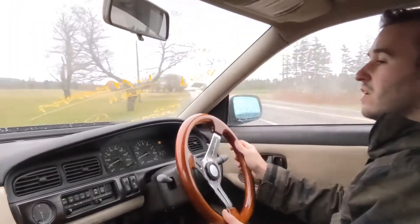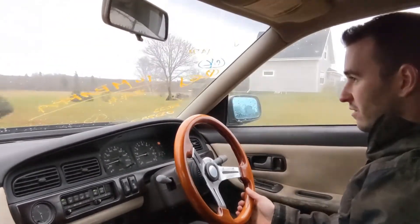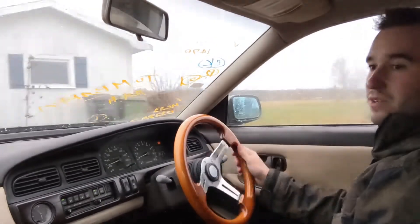It still tries to stall when I clutch in — it's got a low idle. I'll clean the idle valve. But that was a great second drive compared to the first one.